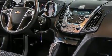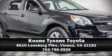Our experienced sales staff is eager to share its knowledge and enthusiasm with you. We are here to help you. Have a great day.